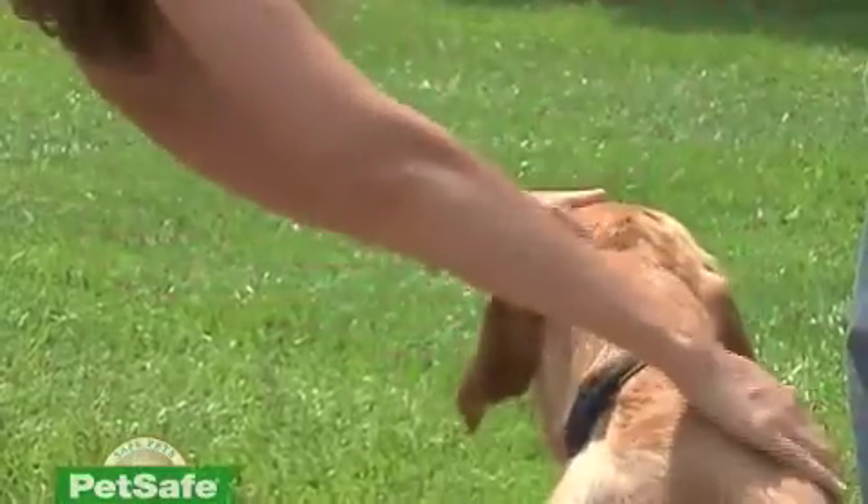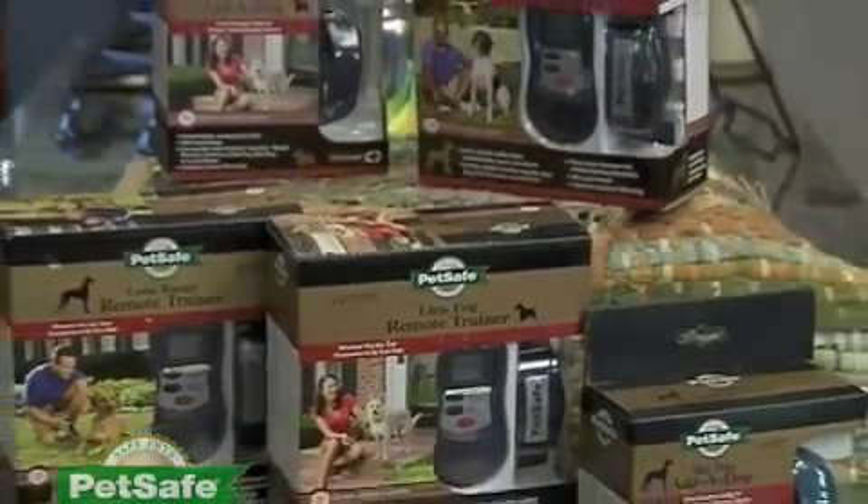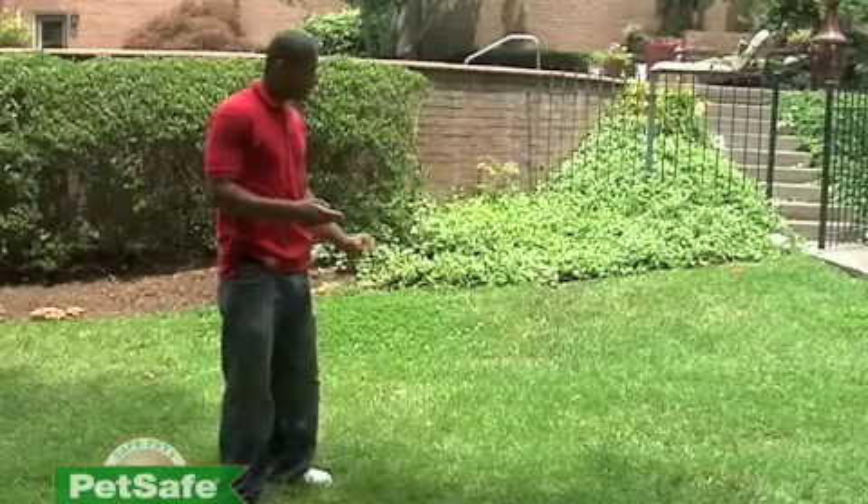The Venture Series trainer features a soft, stylish collar and a handy remote. Choose a system with reach up to 400 yards or even 1,000 yards. Either is perfect for an active lifestyle.